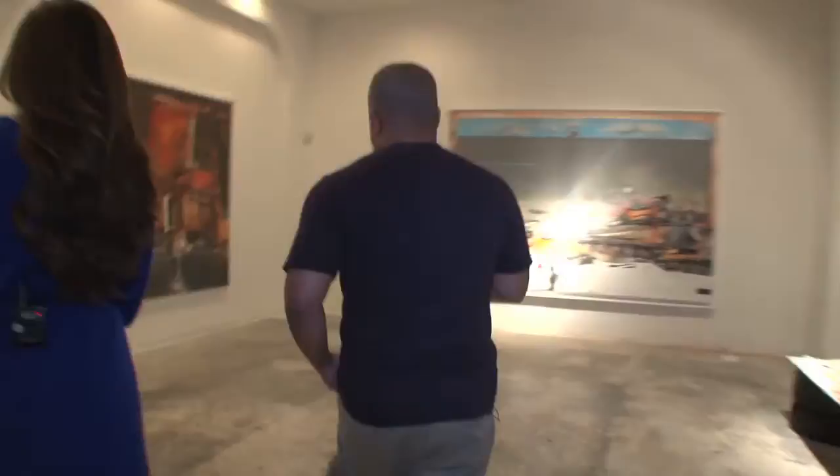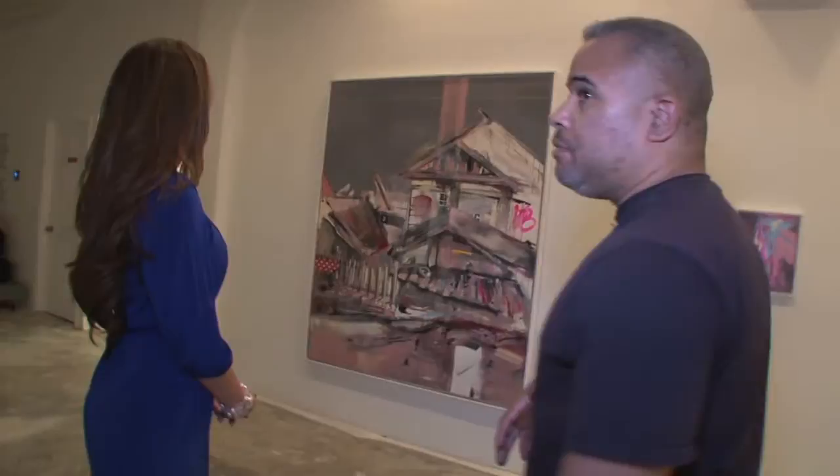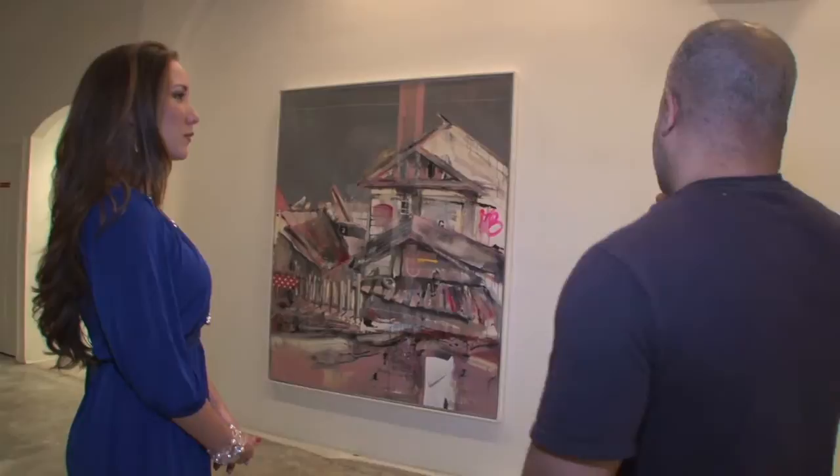Some of these are older — paintings between 2009 and 2012. The new paintings from 2013 aren't in here yet, so I have them next door. Some of these are part of the collection.